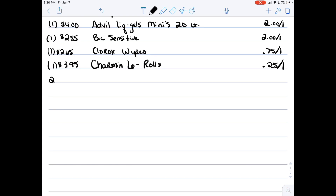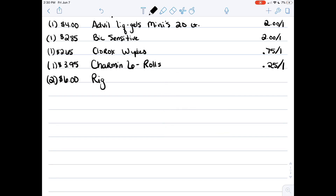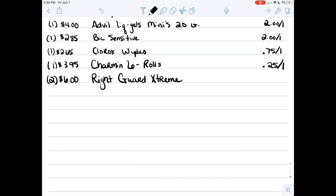Then you're going to pick up two of the Right Guard Extreme Deodorants — those are three dollars a piece, so six dollars for the two of them. We have a four dollar off two coupon that comes in the 6/2 RetailMeNot, and I'll put that on the Google document.